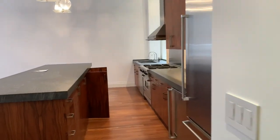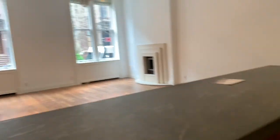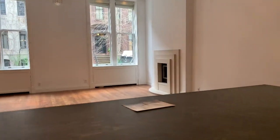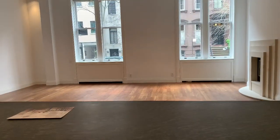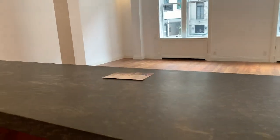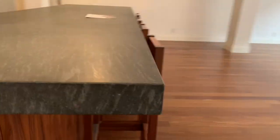Here is the kitchen again, just to give you some reference. And this is open just to show you a microwave — cleverly hidden. And you do have this enormous breakfast bar with lovely seating.